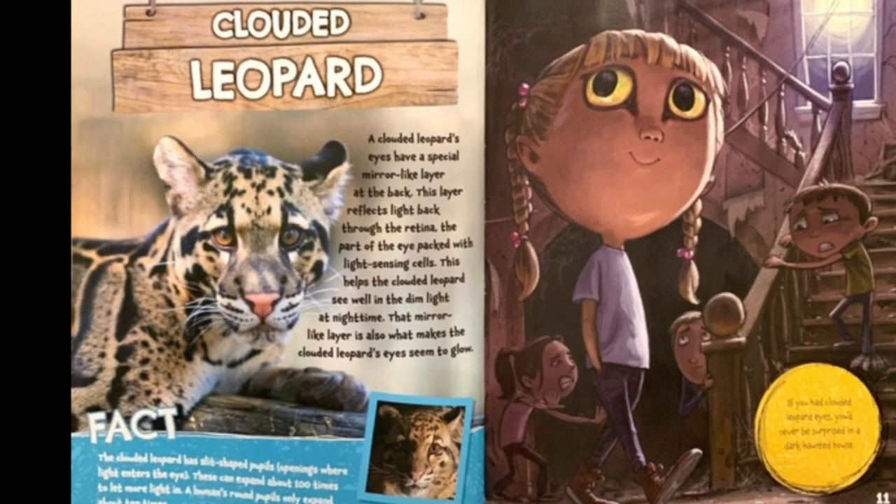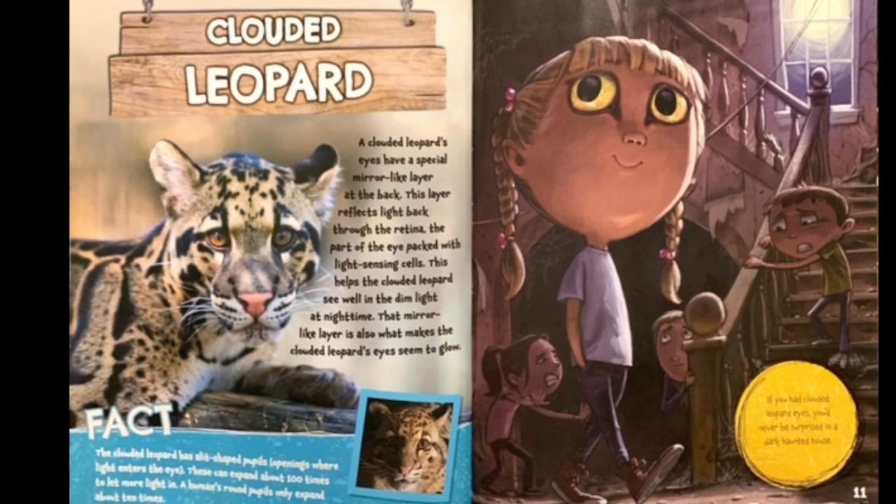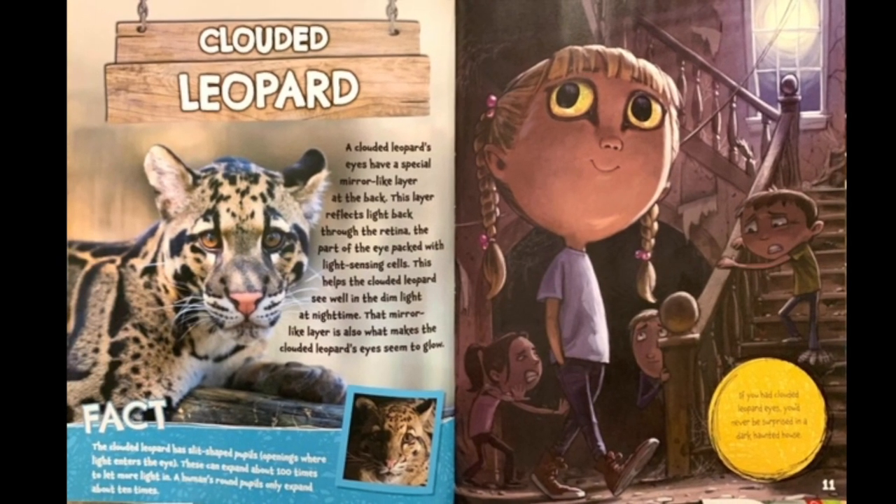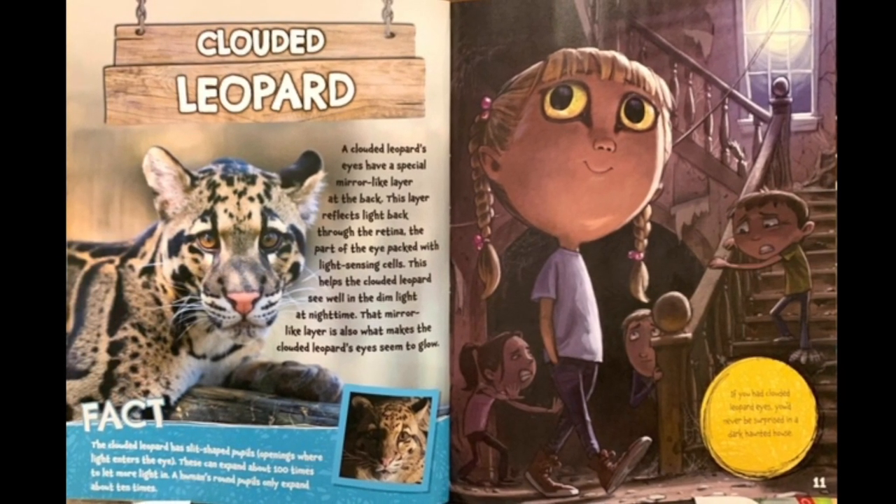These can expand about a hundred times to let more light in. A human's round pupil only expands about ten times. If you had clouded leopard eyes, you'd never be surprised in a dark haunted house.